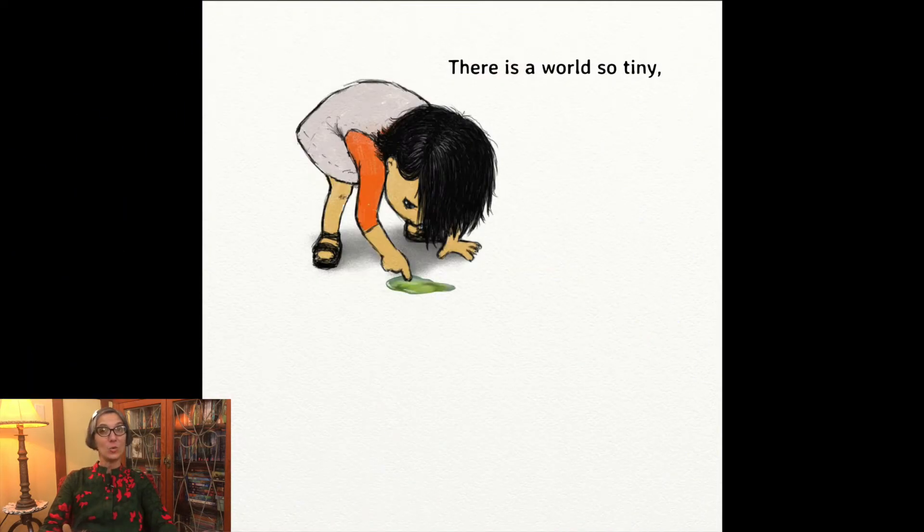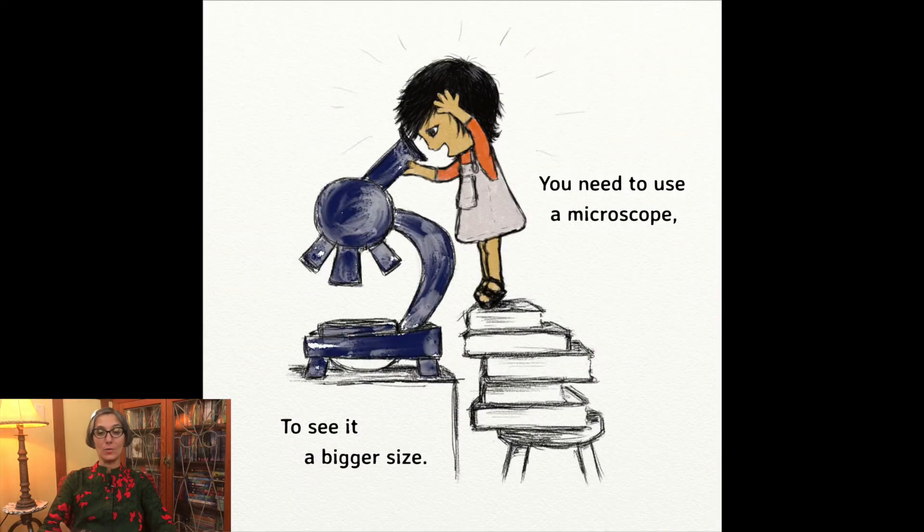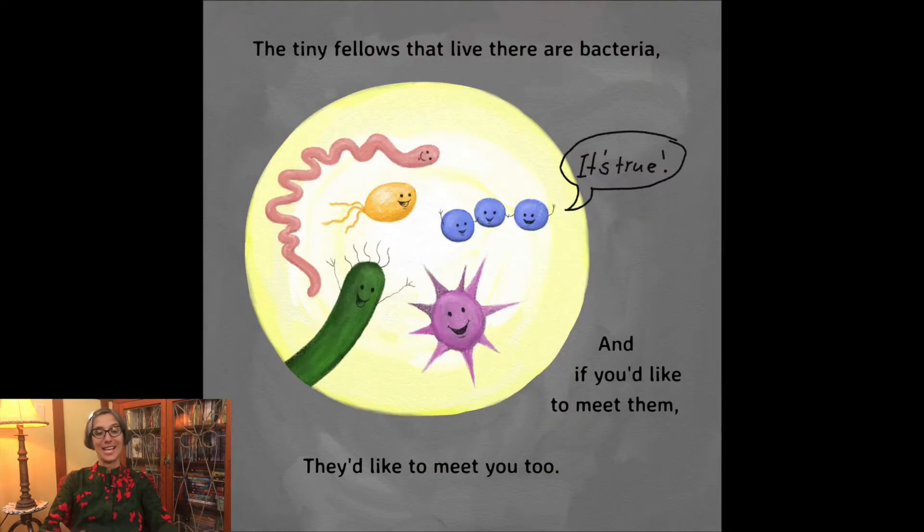There is a world so tiny. You can't see it with just your eyes. You need to use a microscope to see it a bigger size. The tiny fellows that live there are bacteria, and if you'd like to meet them, they'd like to meet you too. It's true.